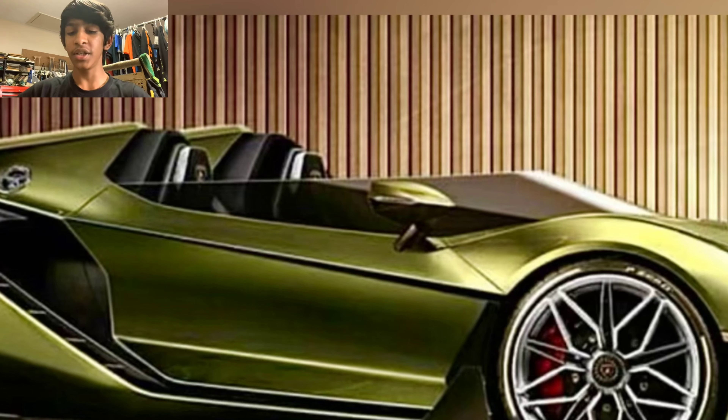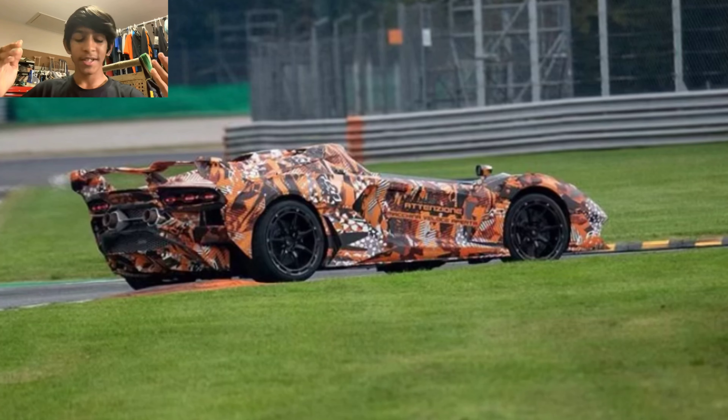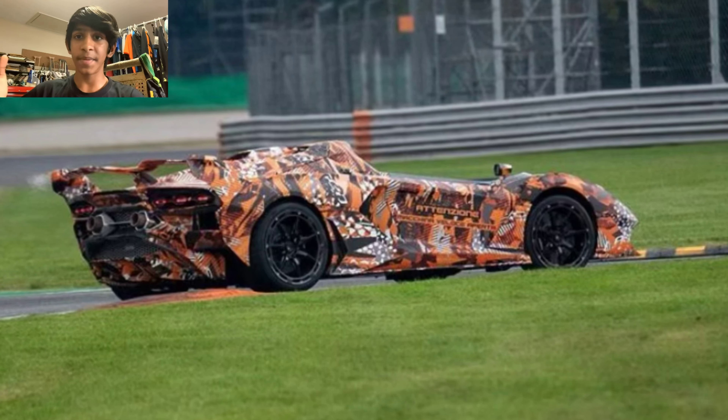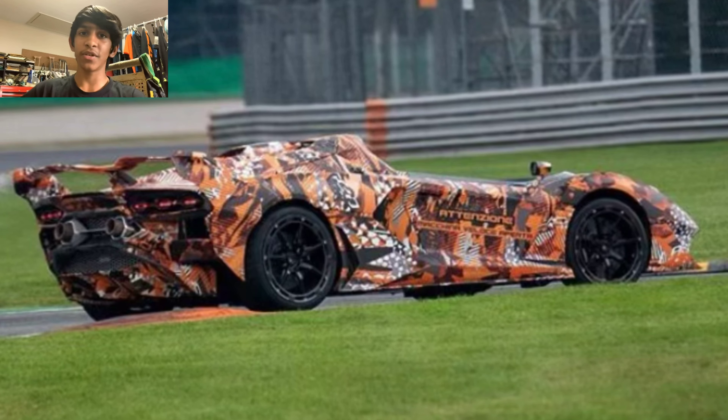There is a little windscreen and there is no roof, just like on the spied picture. The intake and outtake looks very similar to the spied picture. So overall, is this a Sián Speedster? Yes, it is a Sián Speedster — this is not an Aventador SVJ Speedster. If you guys think I'm wrong, give me a very good reason and leave it in the comments below. This is a Sián Speedster and we will most likely be seeing it at the 2021 Geneva Motor Show.